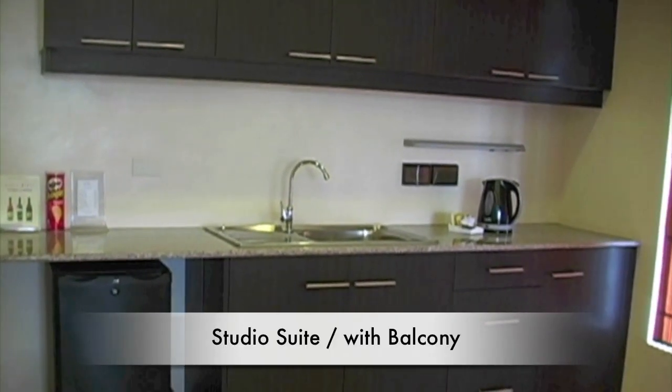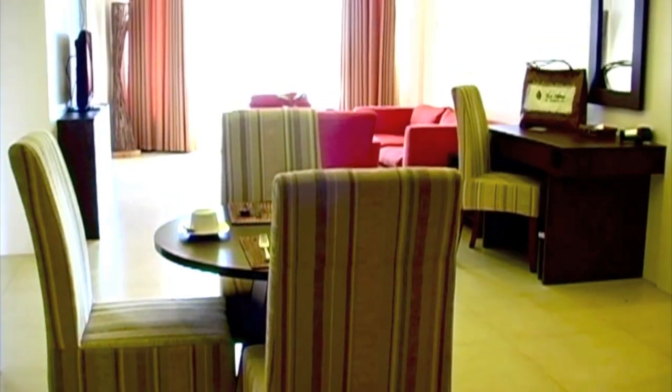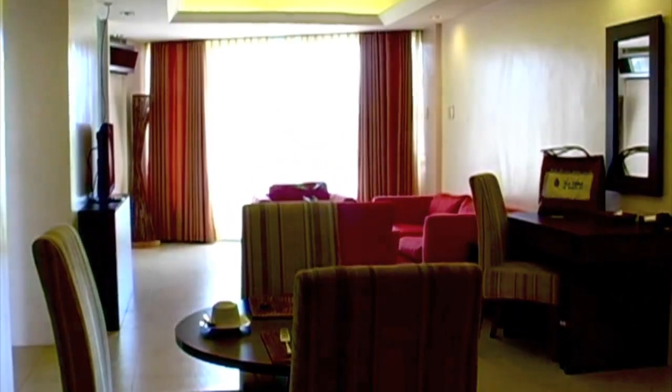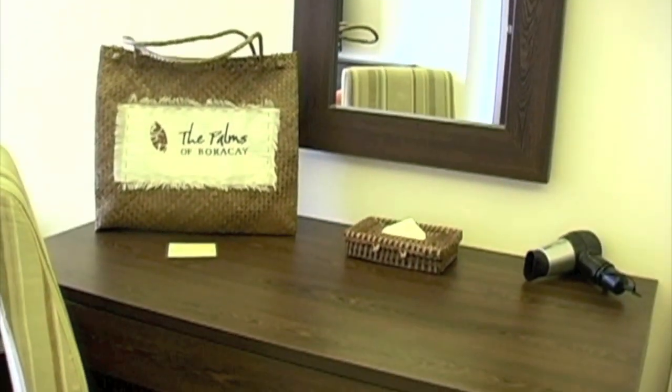Here we're looking at a studio suite with balcony. We see the kitchenette, mini refrigerator, coffee and tea maker, dining area, and writing desk. You can just see how spacious and bright the room is, with a nice gift bag.